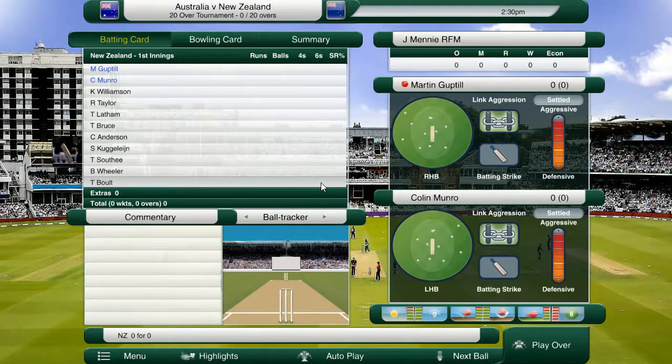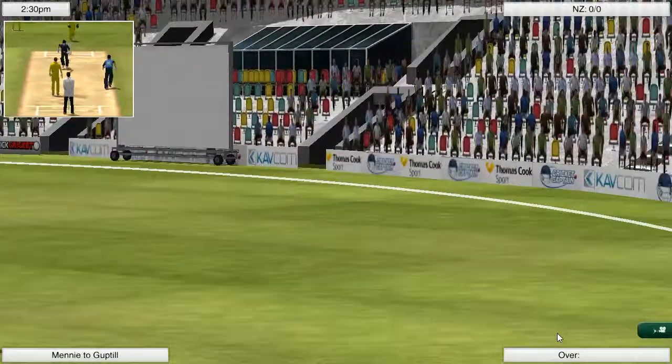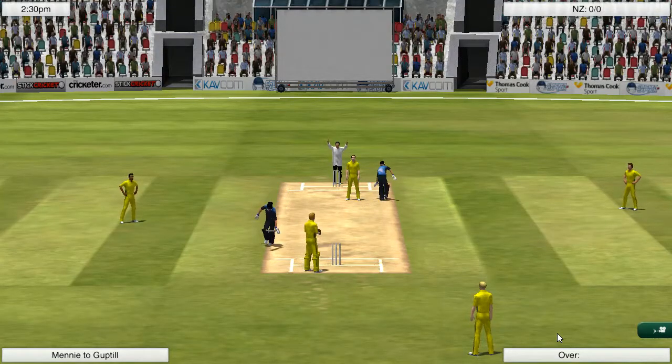Cliffy here. Today we are back with the first game of a 2020 tournament against Australia and England. We've got a pretty stock standard New Zealand side here today and we're looking to get off to the perfect start of this tournament.